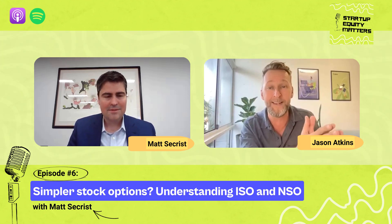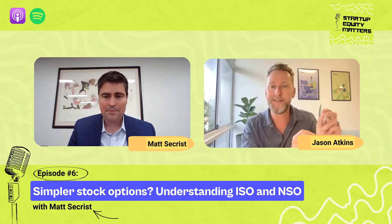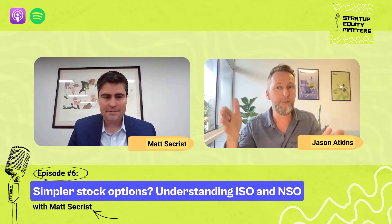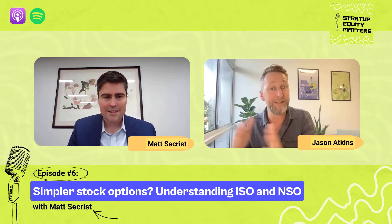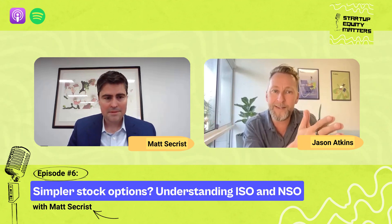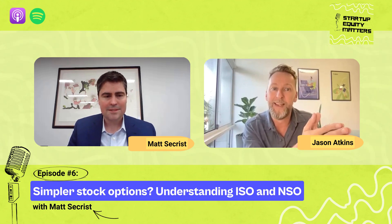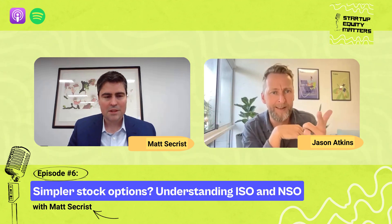So what we're talking about here is at the point of granting, you must do the 409A, which establishes the exercise price, which then gets paid at that third point — the exercise point. It's a little confusing. We're talking about the first step, and you have to do the 409A so that you don't make a mistake on setting the wrong exercise price. And if you do set the wrong exercise price, you create massive tax problems for both the company and the employee.